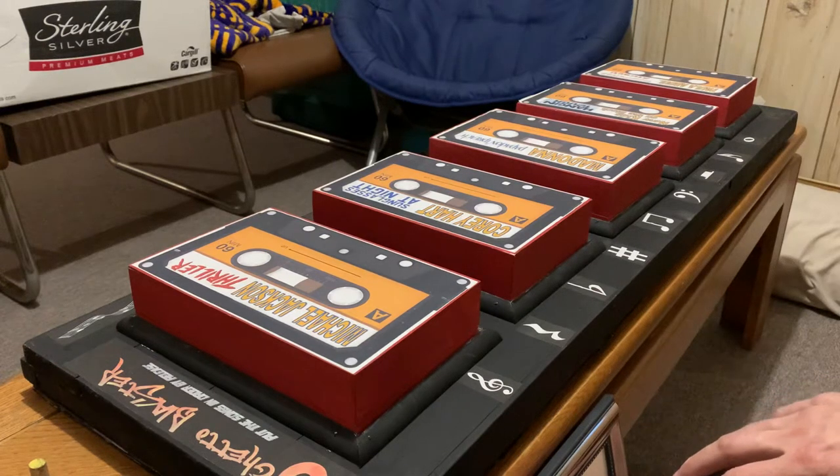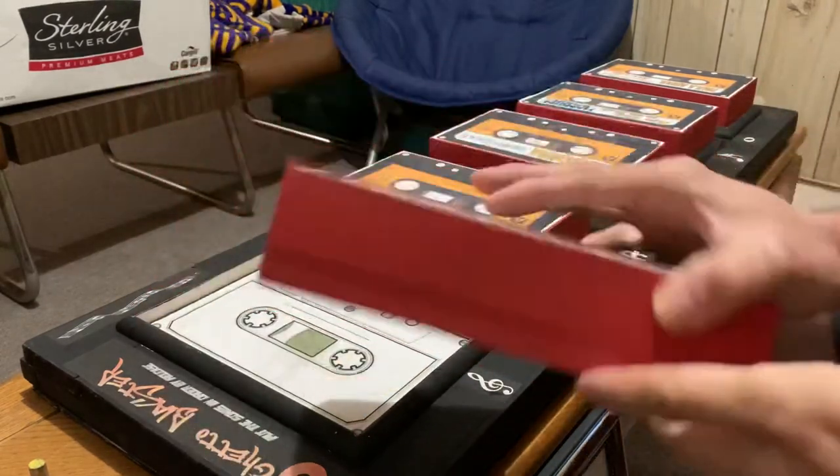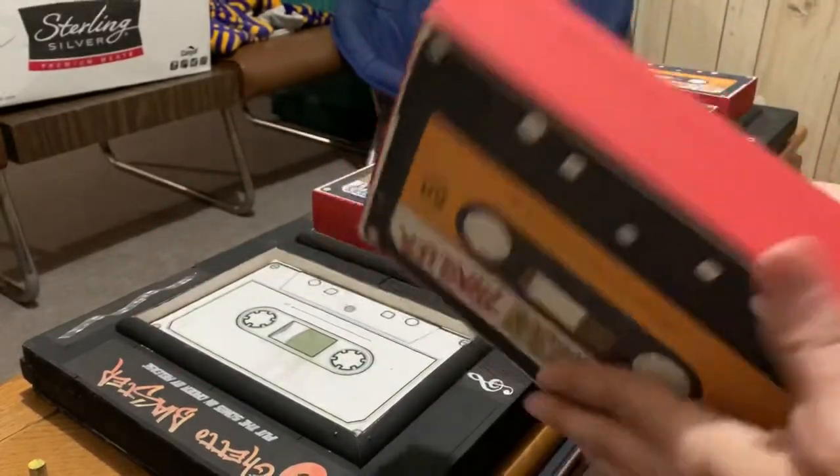This is another one in my series of escape room games I made a few years back. This one is for my 'Back to the 80s' room that took place at the local high school. I call this the cassette tape game. The cassette tapes are basically just boxes I bought from the local dollar store.